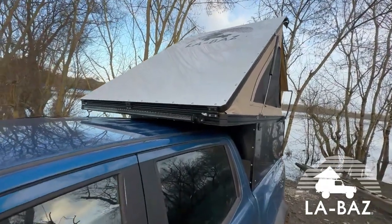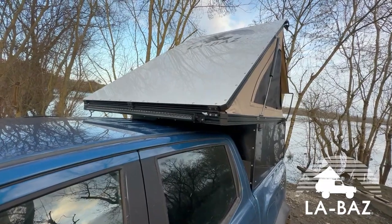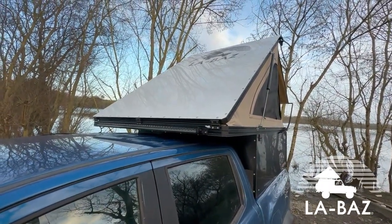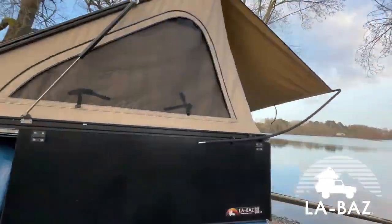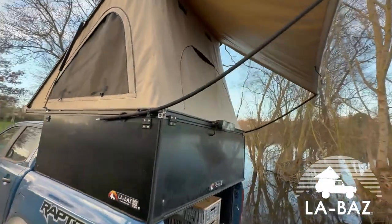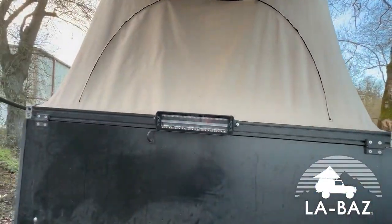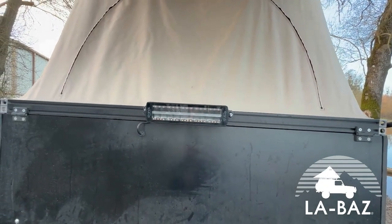Ce produit est livré avec un barlet stranze front qui fait un éclairage jaune-orange de jour, longue portée et large spectre. Il y a aussi un barlet stranze arrière qui permet de faire le recul, les marches arrière, le stop, le warning et le work light.